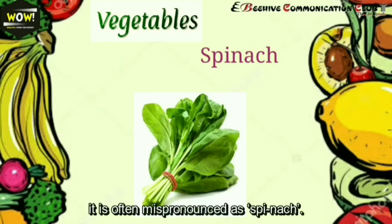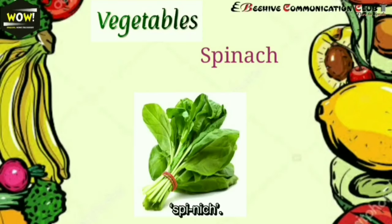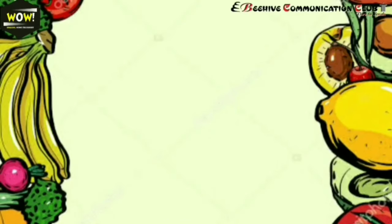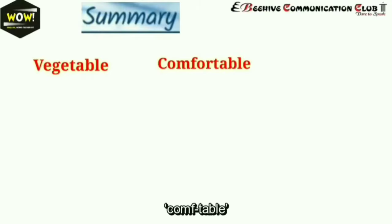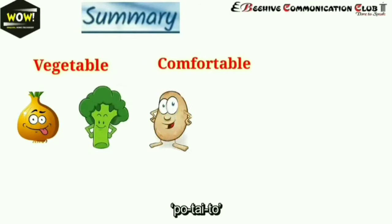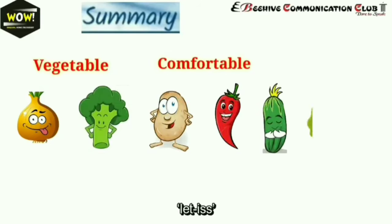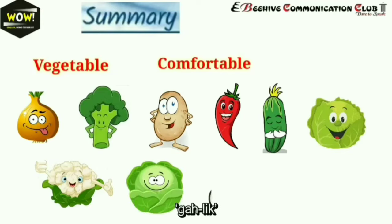Next: spinach — S-P-I-N-A-C-H. It is often mispronounced as 'spinach,' but the correct pronunciation is 'spinach.' Let's recap all the words: chili, cucumber, lettuce, cauliflower, cabbage, garlic, spinach.